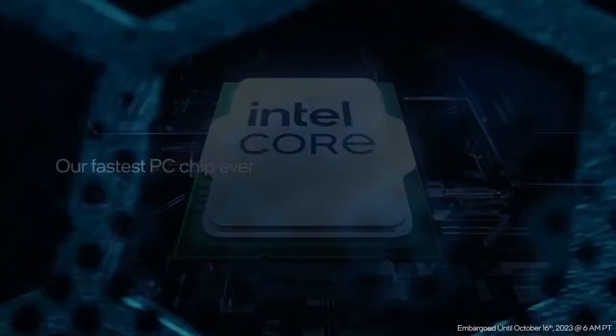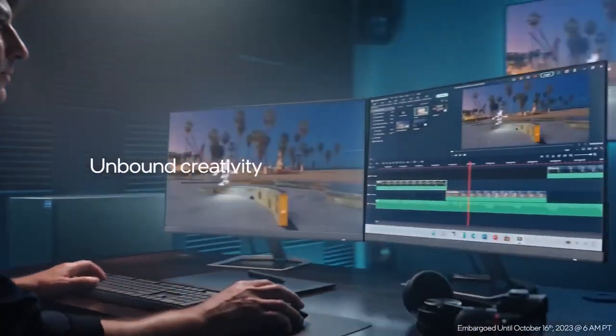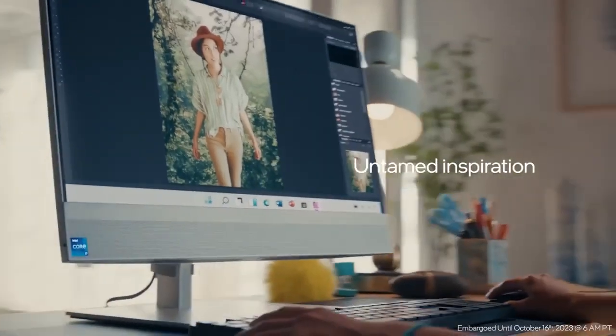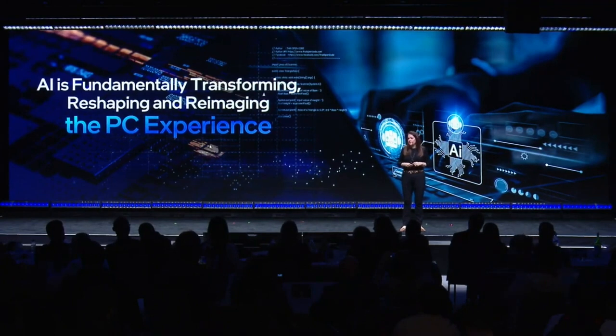I also expect that the graphics tile will be larger than that in Meteor Lake, either sporting more shaders or perhaps even a newer architecture. The one thing we know for sure is that it will have AI acceleration, because that's all Intel pretty much talked about at the CES event.